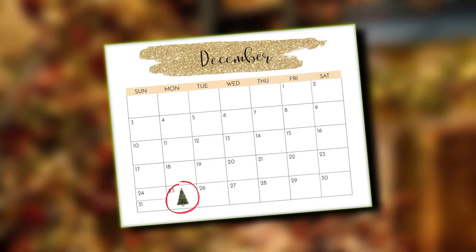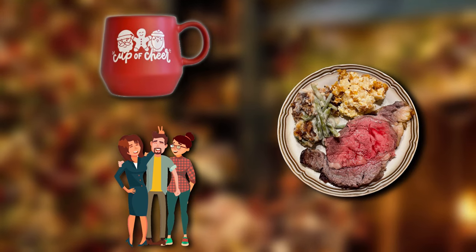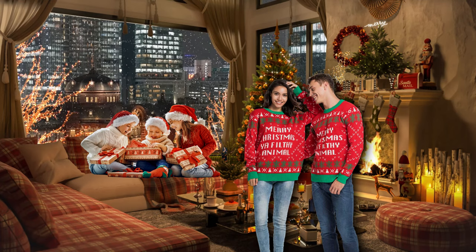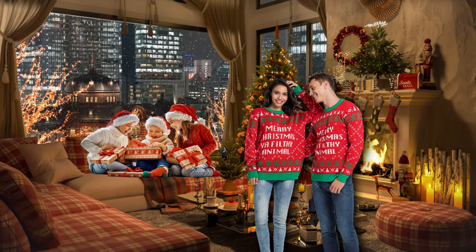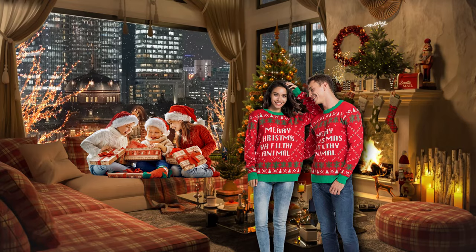Oh yeah, the holidays — a time for cheer, good food, laughs, and spending time with all that family you can't stand. But it'll all be worth it when you're all sitting by the tree, ceremoniously opening gifts, when you suddenly realize you forgot to finish your Christmas shopping.